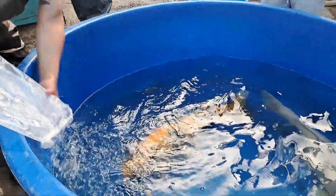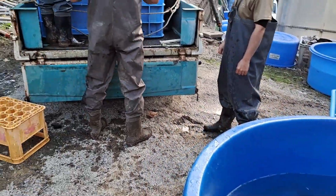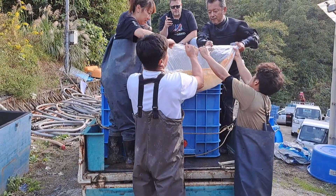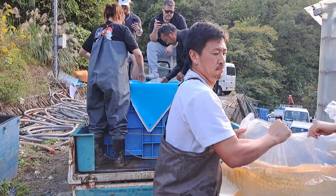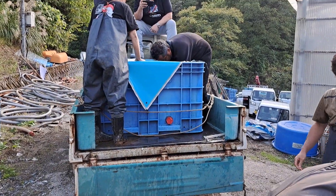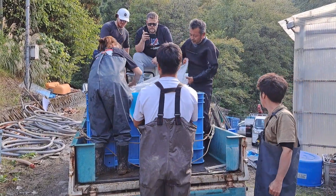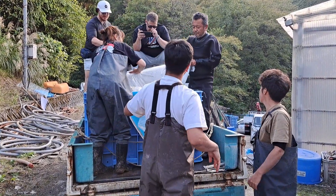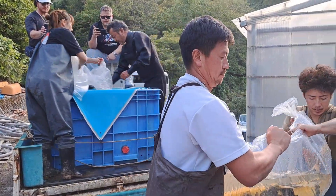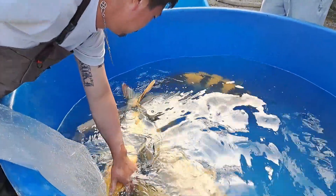The video doesn't do it justice. These koi are massive.